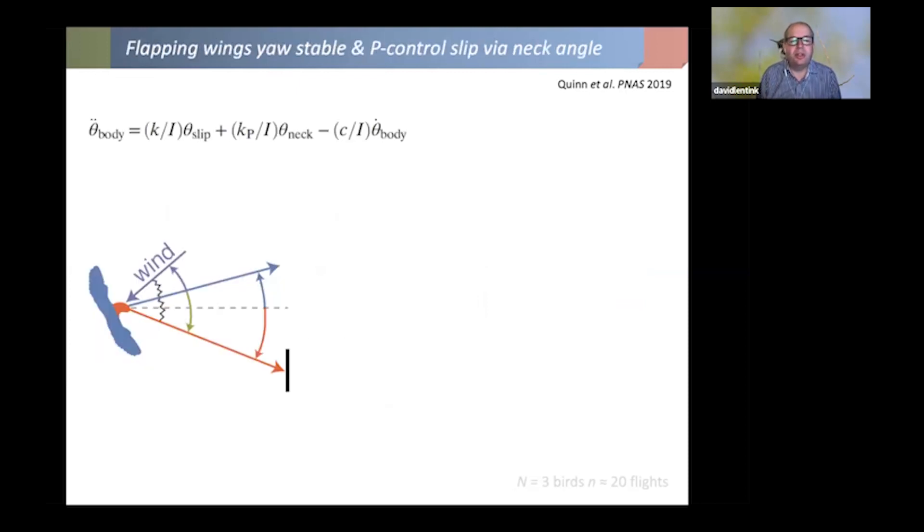To understand mechanistically what's happening with flight control under different conditions, we developed a simple body orientation model. The bird keeps its head fixated on the goal — the head is stabilized — and we found that the slip angle with respect to the wind is reduced like a weather vane. Surprisingly, to function like a weather vane, the bird would need a vertical tail, but it doesn't have one. So it's very different from an aircraft.